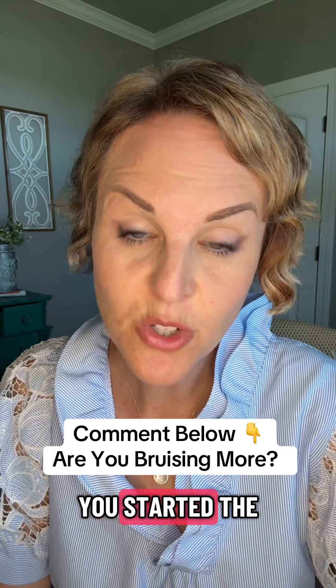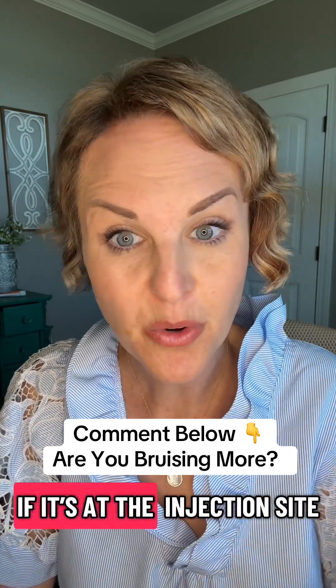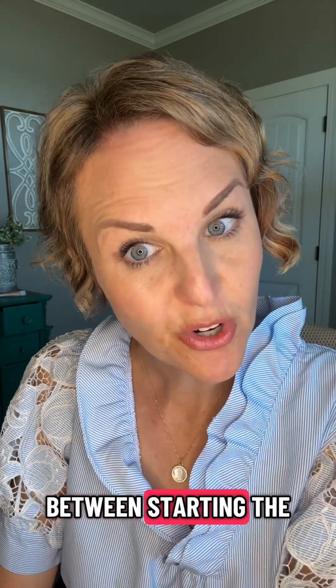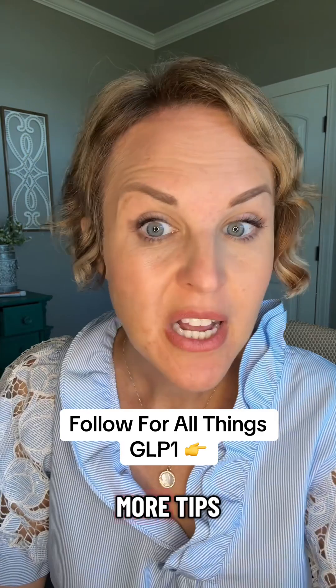Let me know in the comments section — have you noticed increased bruising since you've started a GLP-1? I want to know if it's at the injection site, if you're bruising at other places, and how long it took between starting the GLP-1 and noticing the bruising. As always, follow me here for more tips, tricks, and all the things you need to know about your GLP-1 therapy.